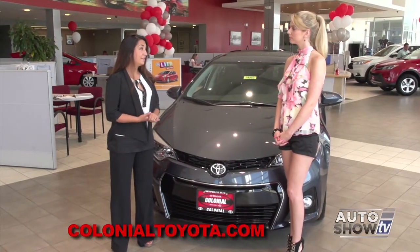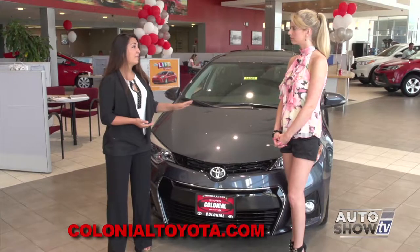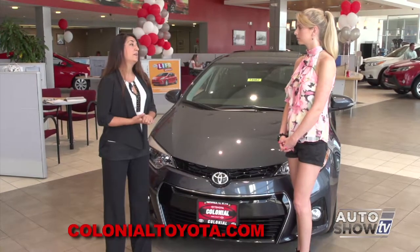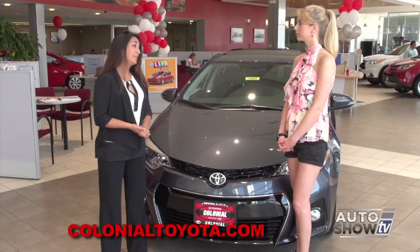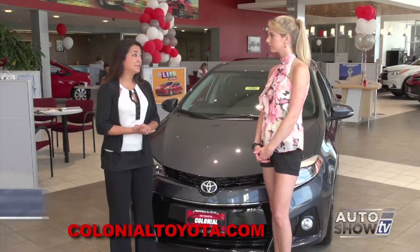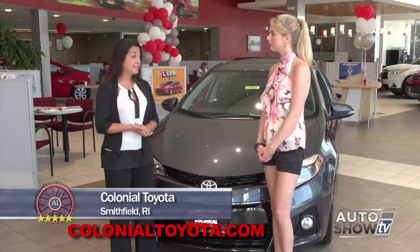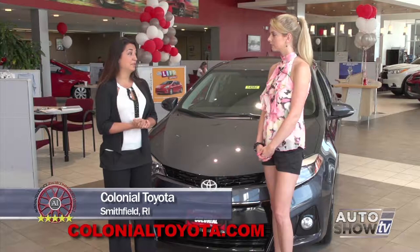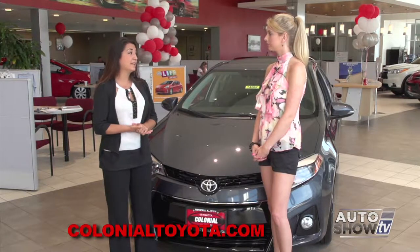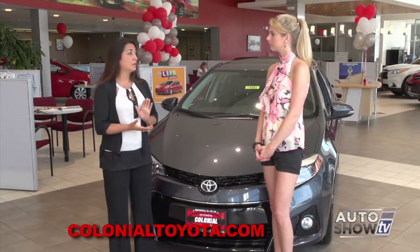Let me tell you about the Corolla safety features and the Star Safety System. This vehicle has eight airbags standard, as well as an overall five-star crash safety test rating. Almost 80% of all Corollas ever made are still on the road today. The Star Safety System includes vehicle stability control, traction control, anti-lock brake system, EBD — electronic brake force distribution — and brake assistance smart stop technology. We have plenty of models in different colors and trim levels in stock, ready to be seen and driven today. Don't forget about Toyota Care, which is two years or 25,000 miles of complimentary maintenance, plus two years of roadside assistance with every purchased or leased vehicle.